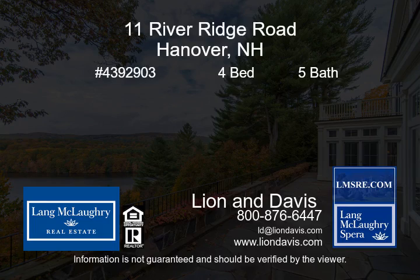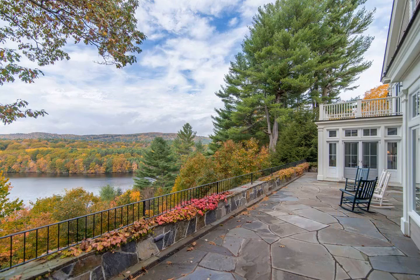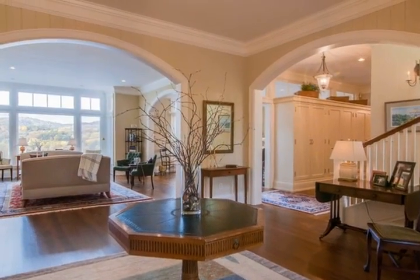Defined by location, and architecturally integrated into its natural surroundings, River Ridge exemplifies the concept of an environmentally friendly relationship.